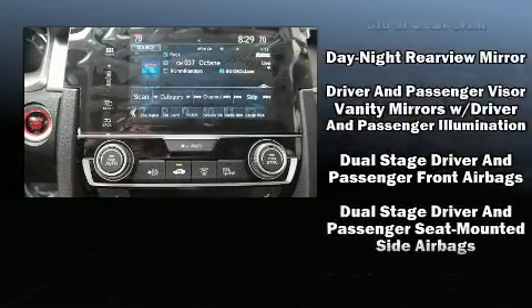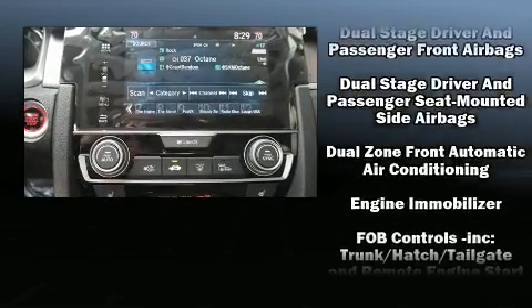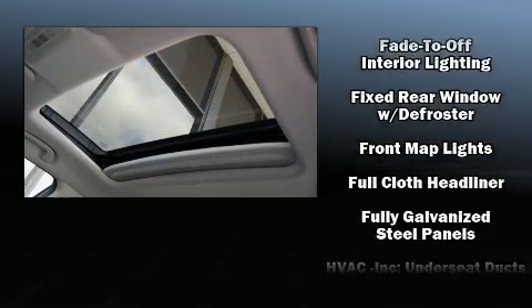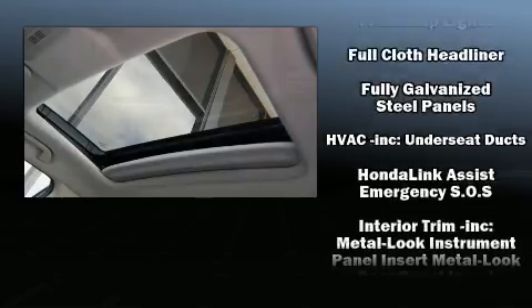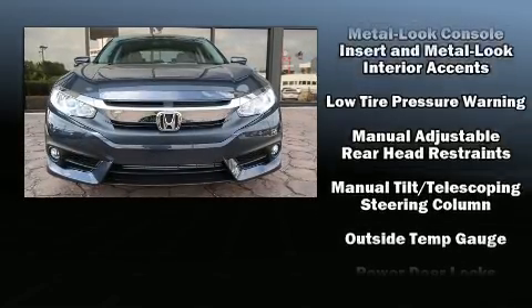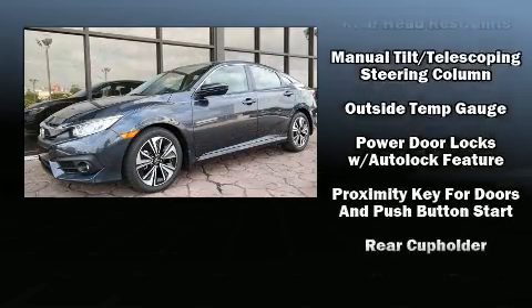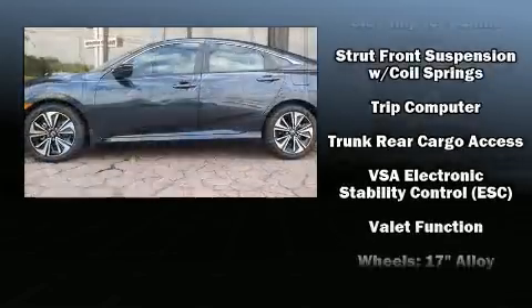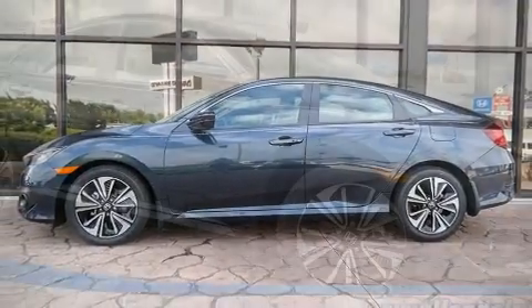Honda also prioritized safety and security with features such as dual front impact airbags, front side impact airbags, traction control, brake assist, a security system, an emergency communication system, and four-wheel disc brakes with ABS. This car was designed with safety in mind, allowing you to drive with even greater assurance.